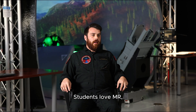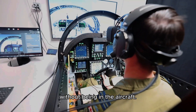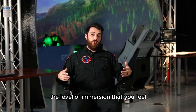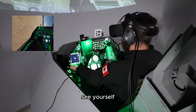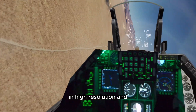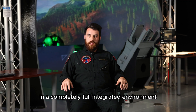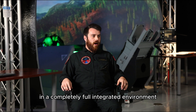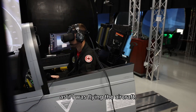Students love MR in that they get the highest level of training without being in the aircraft. The level of immersion that you feel when you're actually flying — being able to look down, see yourself in high resolution, and look up and see the whole virtual world in a 360-degree field of view — in a completely fully integrated environment, whether tactical or flight test, and be able to execute that scenario as if I was flying the aircraft.